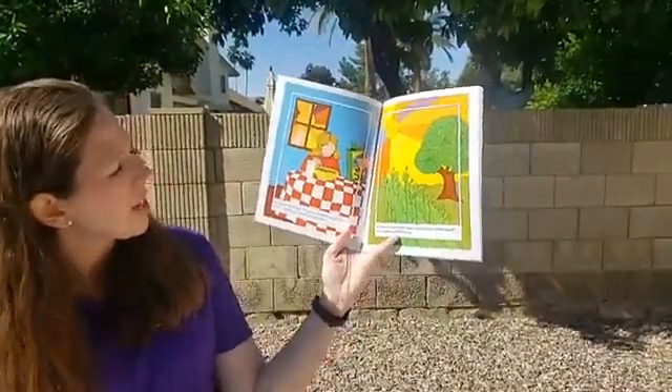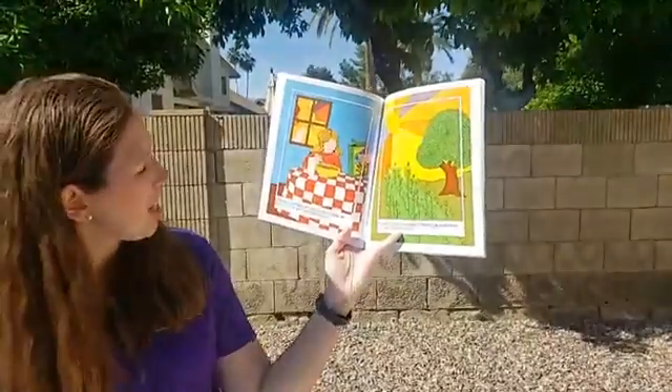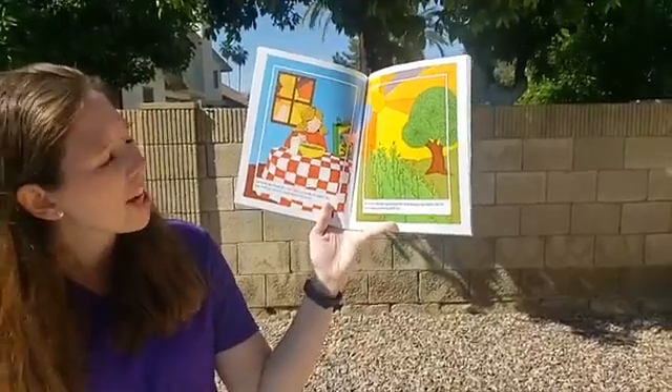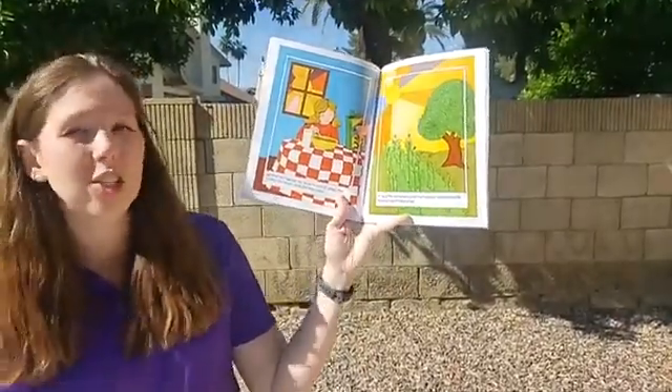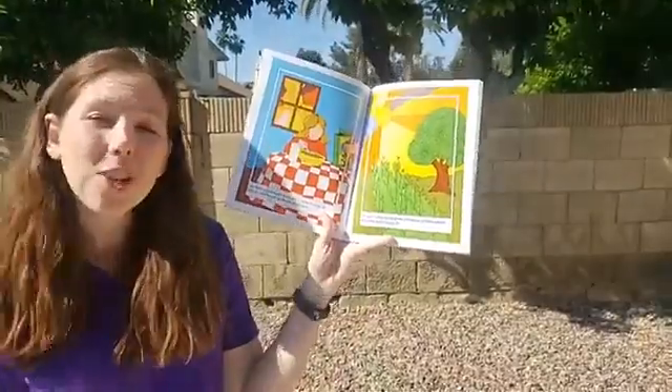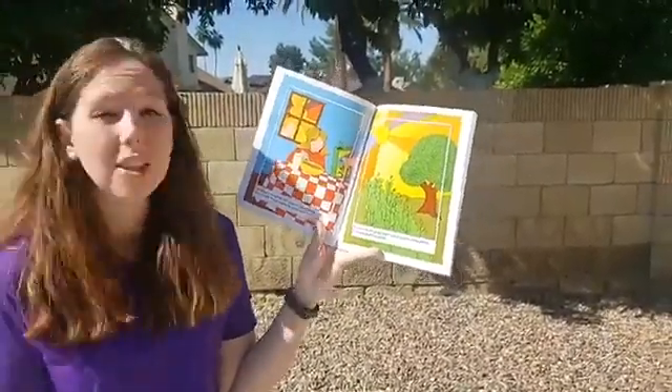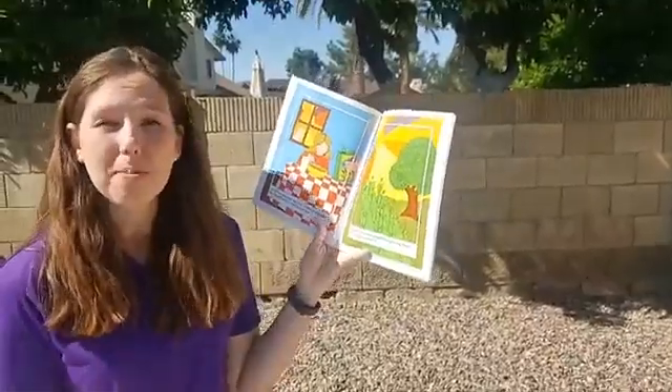I go down to breakfast. My cereal is made of wheat. My dad tells me the sun made the wheat grow — the sun gives power and energy to make plants and trees grow big and tall. Did you guys know that? A lot of the food we eat is because of the power of the sun.